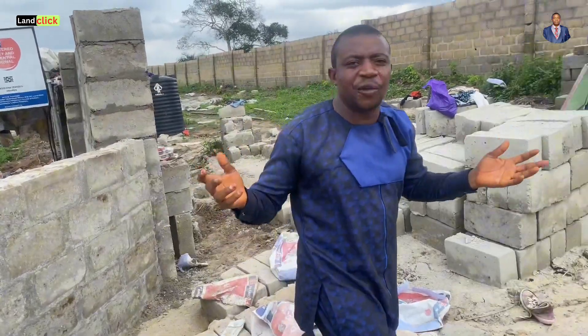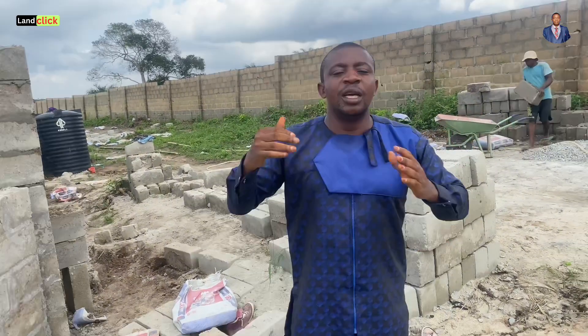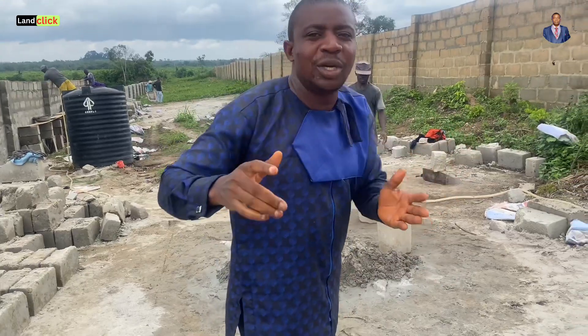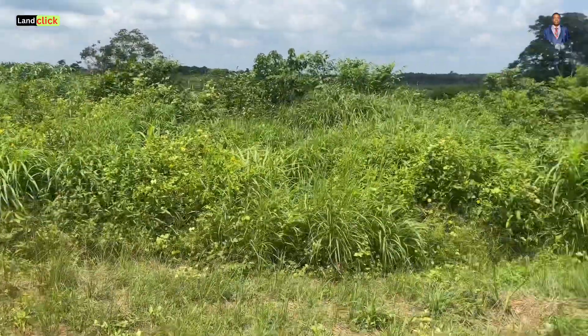If you're coming across my video for the first time, I'm Benjamin, and my job is to assist you with the right real estate information so that you'll be well informed when making your next real estate investment. See you in the next episode — take care, bye!